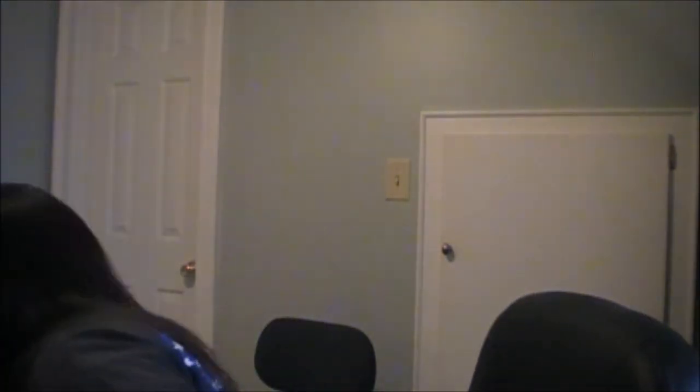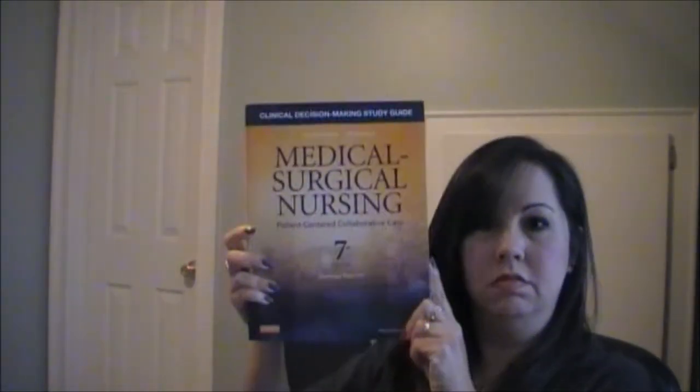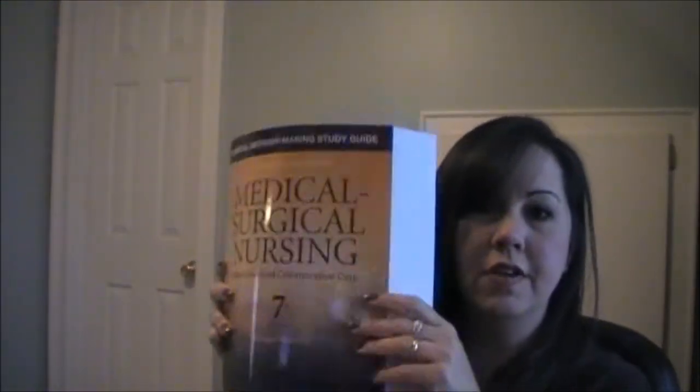So that's my med-surg book. Along with it came the med-surg clinical decision-making study guide — a soft cover with case studies and NCLEX-style questions, so I have a feeling I'm going to be using that book a lot. The last required book is Virtual Clinical Excursions. I haven't even taken it out of the plastic yet — it's a much thinner workbook of some kind.